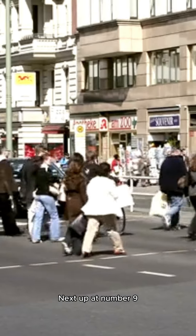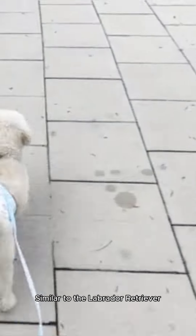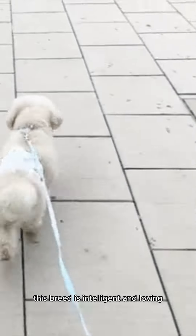Next up at number 9, we have the Golden Retriever. Similar to the Labrador Retriever, this breed is intelligent and loving, making it a great choice for a service animal.